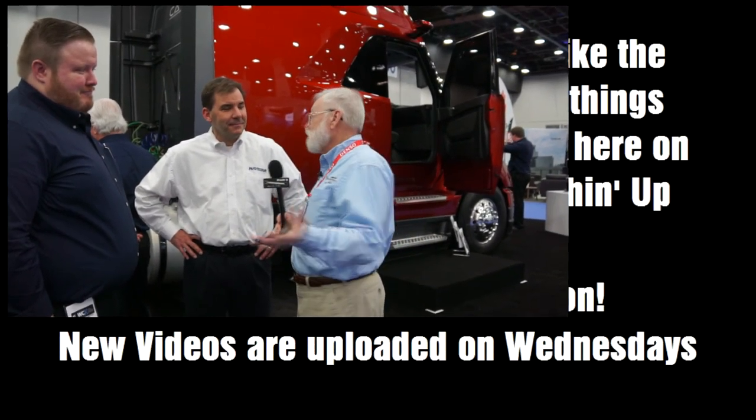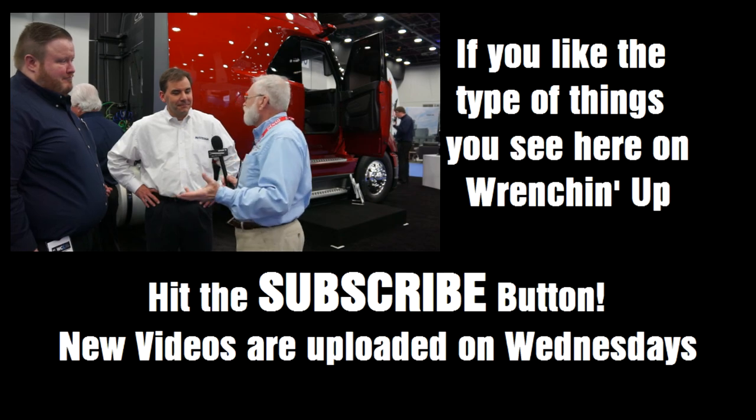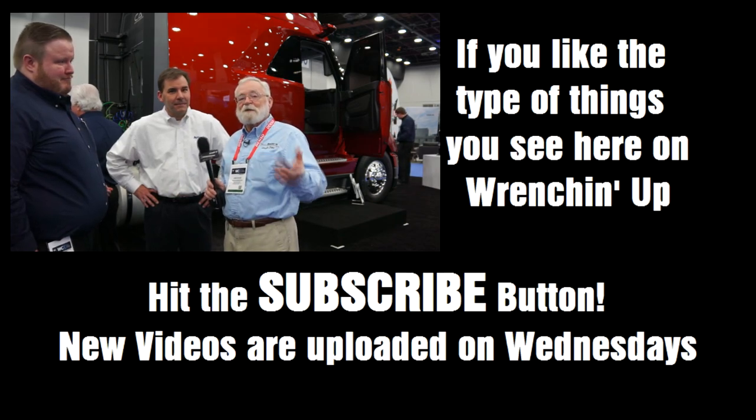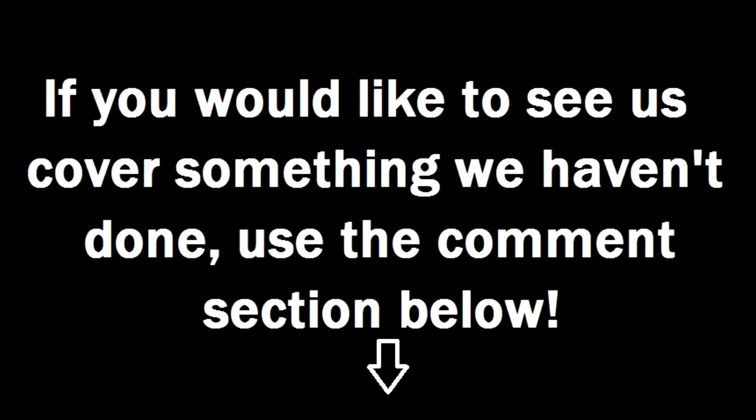For more information on Emerson, we'll have their website in the video description — it's emerson.com. So we covered a ton of stuff, but there's so much technology that moves so fast. You need to check this stuff out and stay up to date, and you are going to be so glad that you did. Thank you.